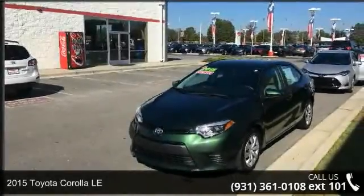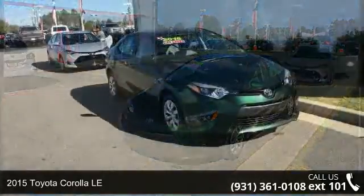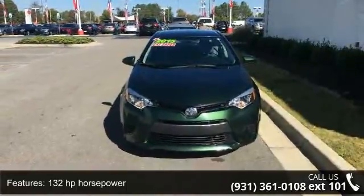Arrive in style with this 2015 Toyota Corolla LE. This may be the set of wheels you've been looking for. This vehicle comes with a reliable 4-cylinder engine, connected to a smooth shifting automatic transmission.